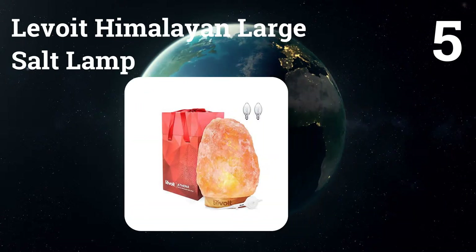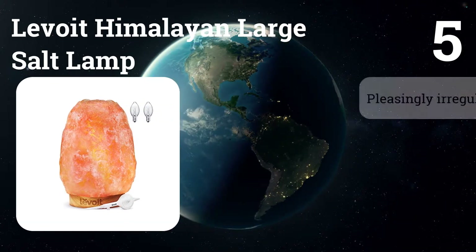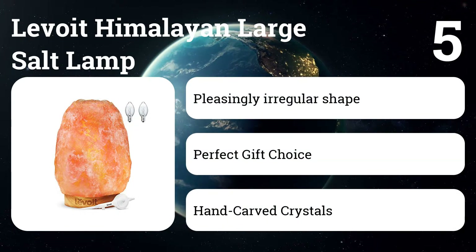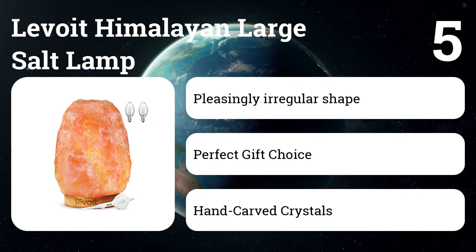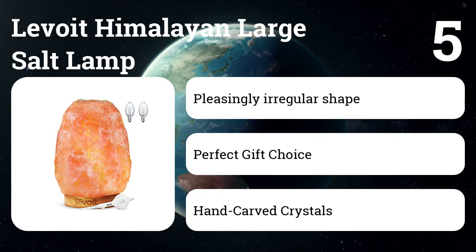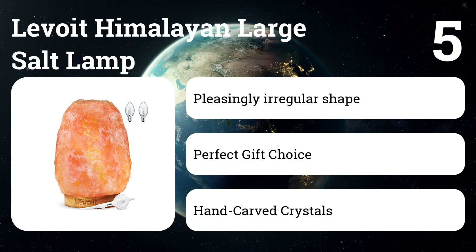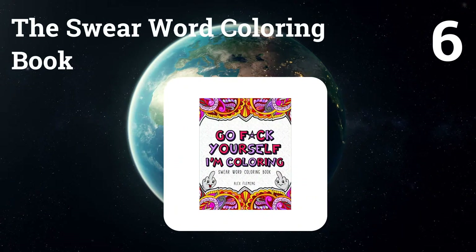Number five: the Levoit Himalayan large salt lamp. Levoit salt lamps use only authentic, hand-selected Himalayan salt rocks. The pink and orange hues are a beautiful natural attribute unique to the mineral concentration of Himalayan salt. A true salt lamp is prone to some sweating when exposed to moisture, as salt is naturally hygroscopic, attracting moisture.